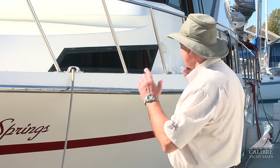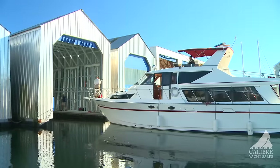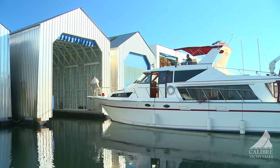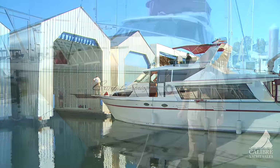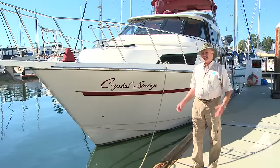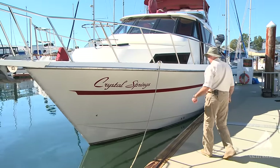Hi, my name is Richard Evans. I'm with Calibre Yacht Sales and it's my privilege to introduce you to Crystal Springs. Crystal Springs is a 1990 Vantari 53 that was built by CTF Marine — the same people who built the Fevers. The model year is 1990 but she wasn't really launched until 1992. This vessel is in really good condition, so come on aboard — I'm going to show you what I'm talking about.